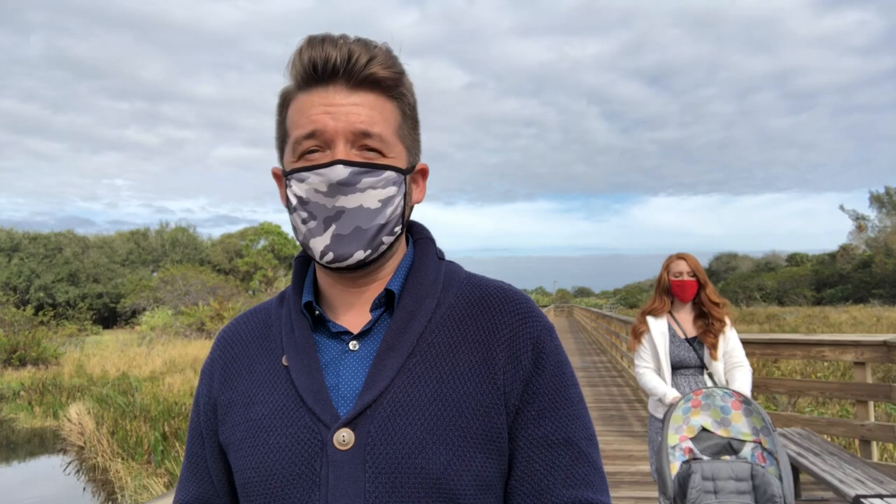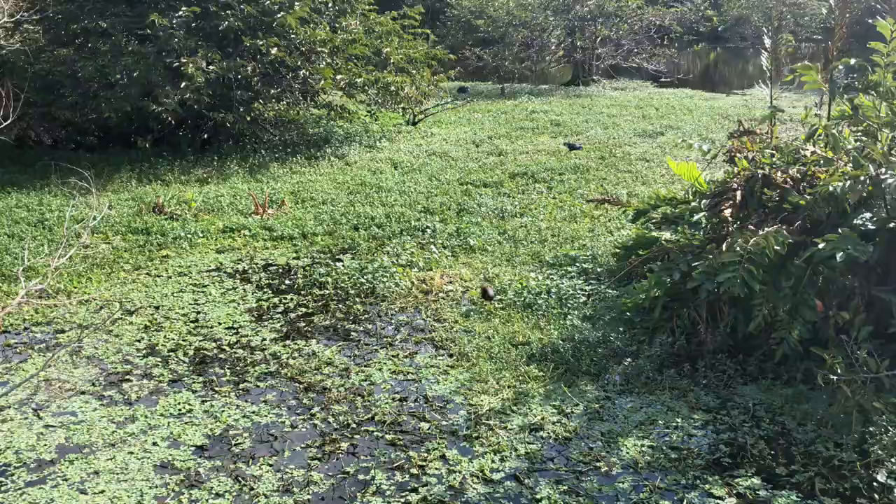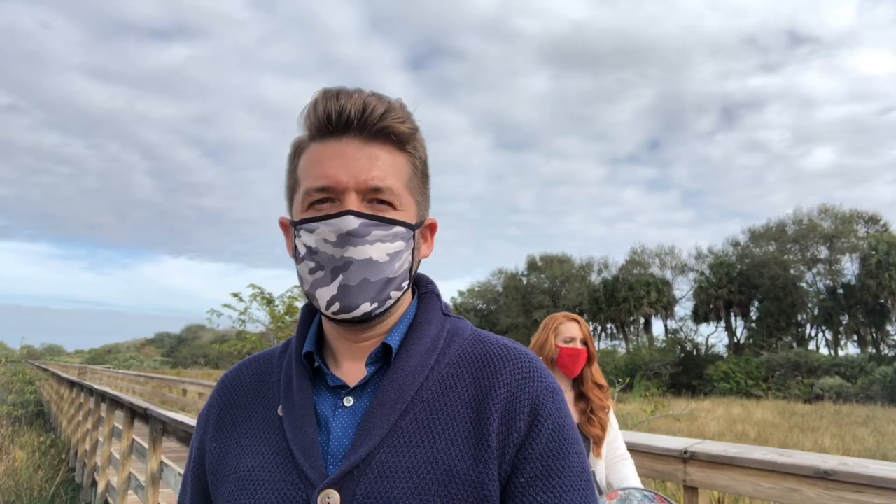If you love birdwatching, this is definitely the place to come, because they're easily located. They are everywhere. What's really nice about the boardwalk is that it forms a loop all the way around, so you don't have to worry about wandering and getting lost. You can find your way right back to the beginning.